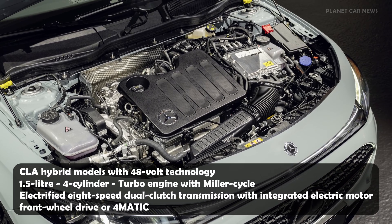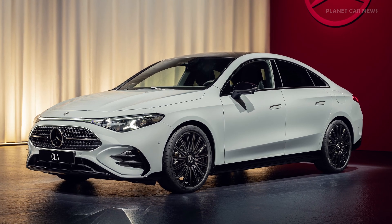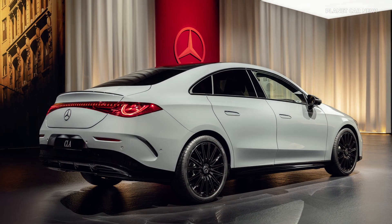The electric motor is seamlessly integrated into a compact 8-speed dual-clutch transmission. A newly designed 48-volt lithium-ion battery provides up to 1.3 kWh of energy.